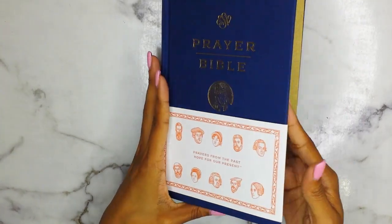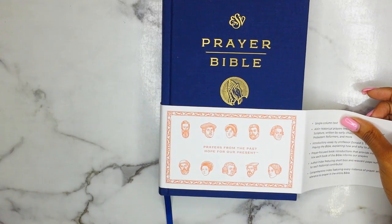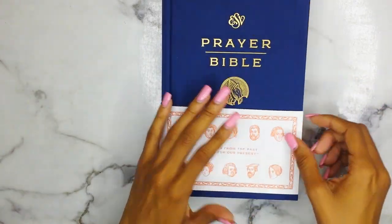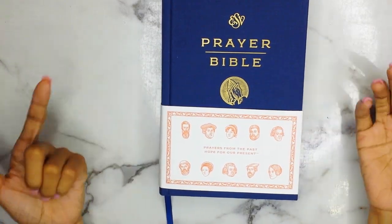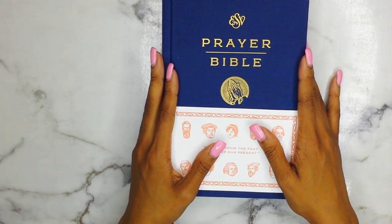There is no dust jacket, but it comes with this kind of one-third-size jacket that has some illustrations of the people who write prayers within this Bible. And yes, this Bible does consist of prayers — it's similar to the Pray the Scriptures Bible, but it's also different at the same time.